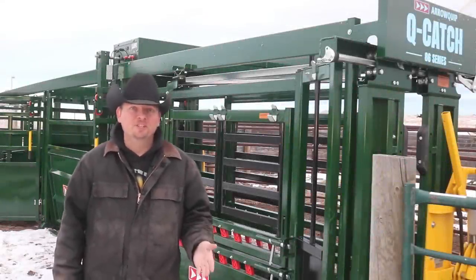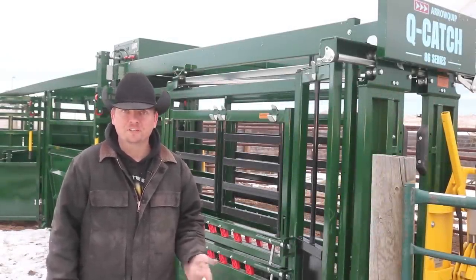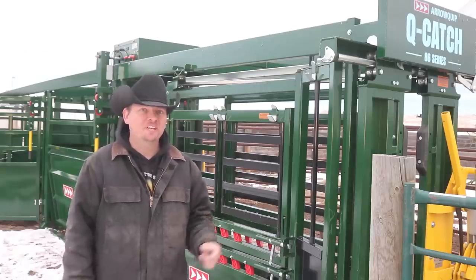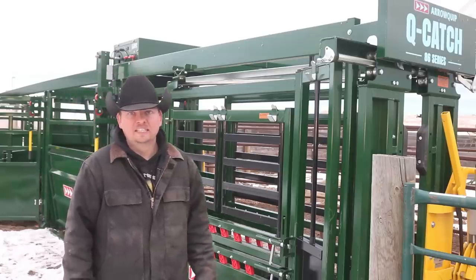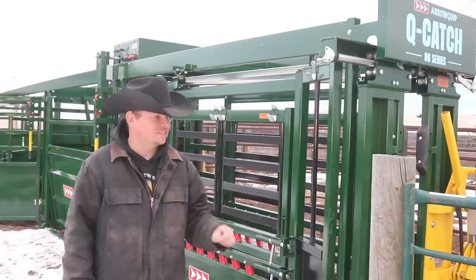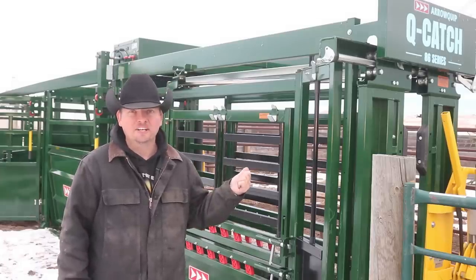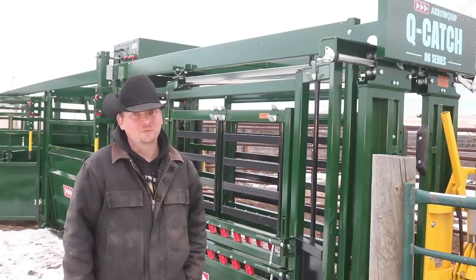Hi, I am Mike. Any time we try something new on the ranch there is always a learning curve, and I am sure that today will be no different as we get a chance to put the Aeroquip chute, alley and tub system through its paces, but not exactly the way we hoped. So in just a few minutes this thing will be running like crazy on a smaller scale, on our Wyoming life.